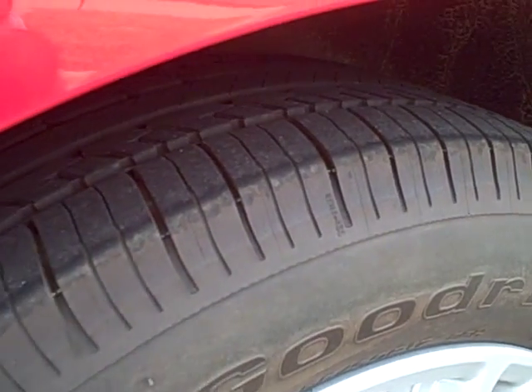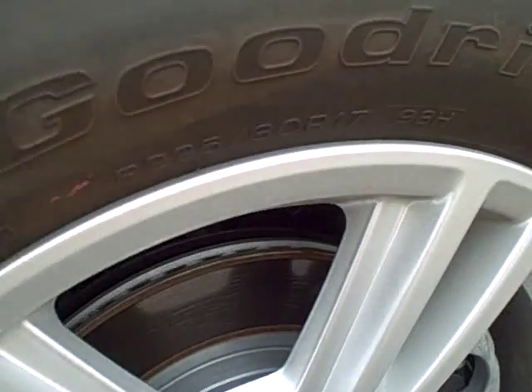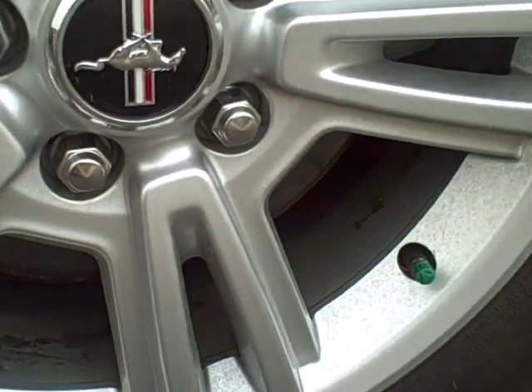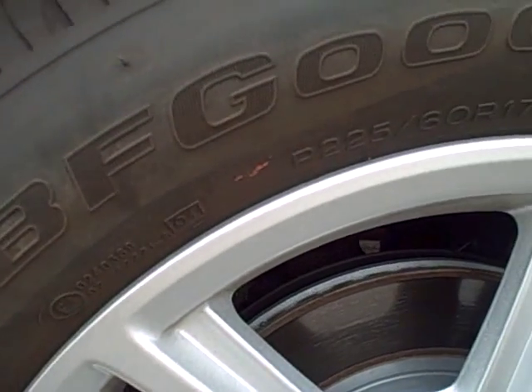Right rear tire and wheel. There are no signs of any corrosion on these wheels. They're a little bit dirty right now — we've got some fires going on out here, so we've got lots of ash floating around in the air.